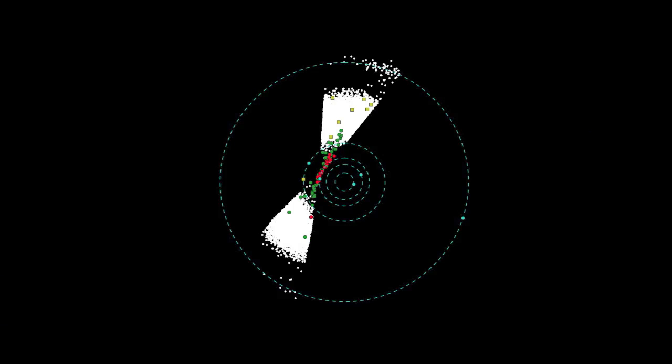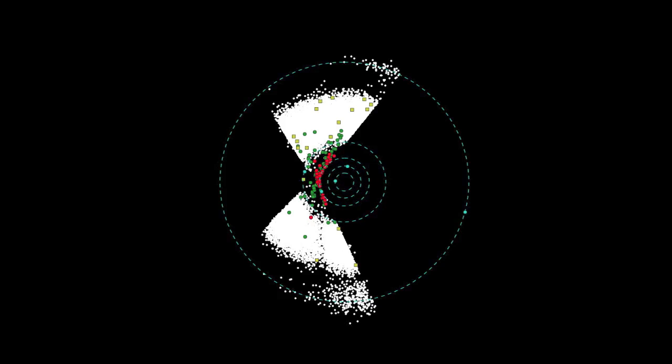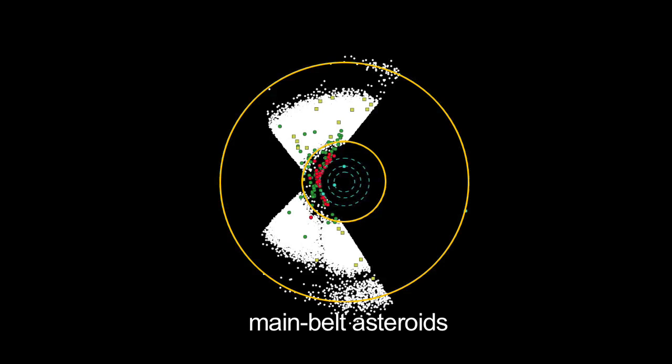Most of what you're seeing in the animation are white dots — asteroids. WISE has observed 50,000 asteroids to date, and about 9,000 are new discoveries. Most of the white dots are between the orbits of Mars and Jupiter. These are the main belt asteroids.